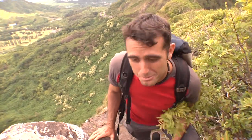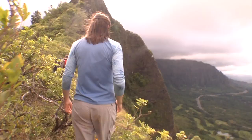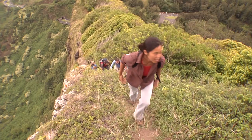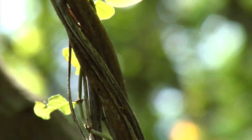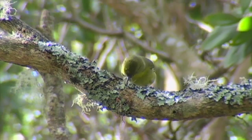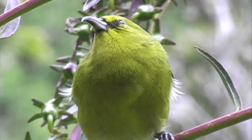This is what I'm talking about — this is hiking for honeycreepers. We really are in one of the most amazing forests in the world. Here in Hawaii, 100% of the forest birds are endemic, meaning they're found nowhere else in the world. And in most cases, each island has its own unique set of birds.